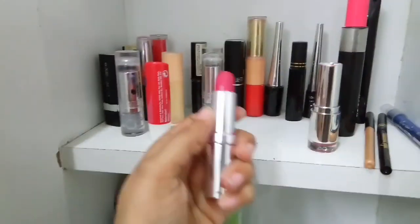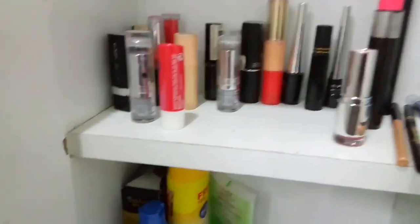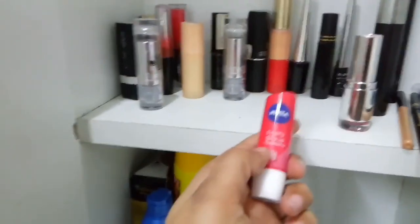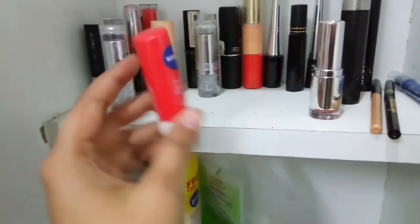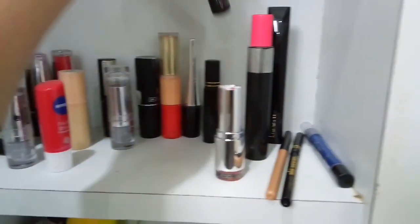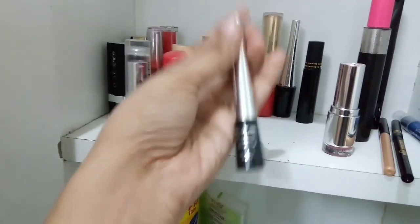Pink — every girl's favourite colour. This one is also very important — everyone should apply lip balm. This one is from Nivea and it is also very good. So that's my entire lipstick collection. And this one is the eyeliner, also from Color Bar — I use this one.